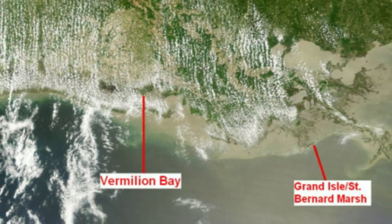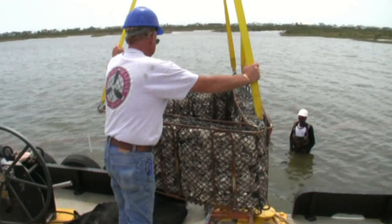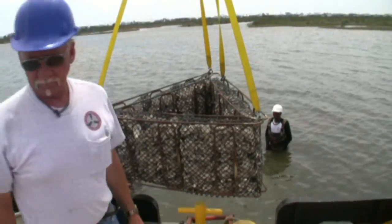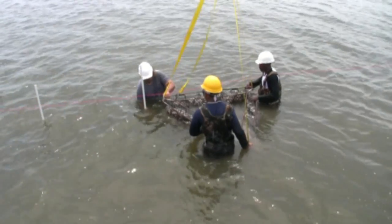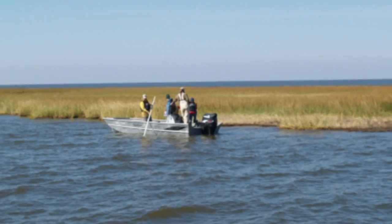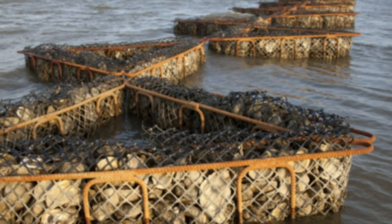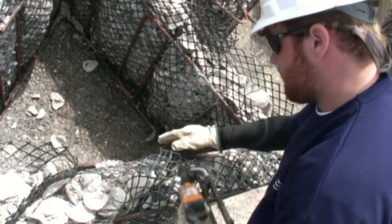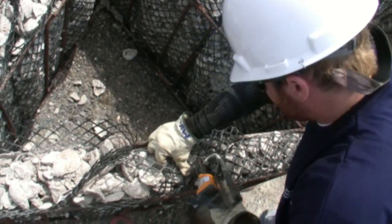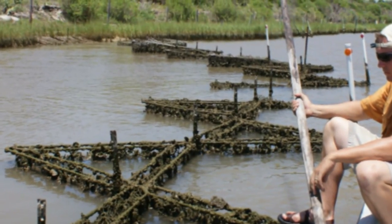Vermilion Bay is located some 130 miles west of Grand Isle and St. Bernard Marsh, where the Conservancy began in April and soon will resume a project to restore 3.4 miles of oyster reefs that border some 350 acres of marshland. Here, the restoration technique involves the use of interlocking triangle structures made of welded steel with space for mesh bags of oyster shells — a technique proven to be highly successful at the Conservancy's Mad Island Marsh Preserve in Texas.